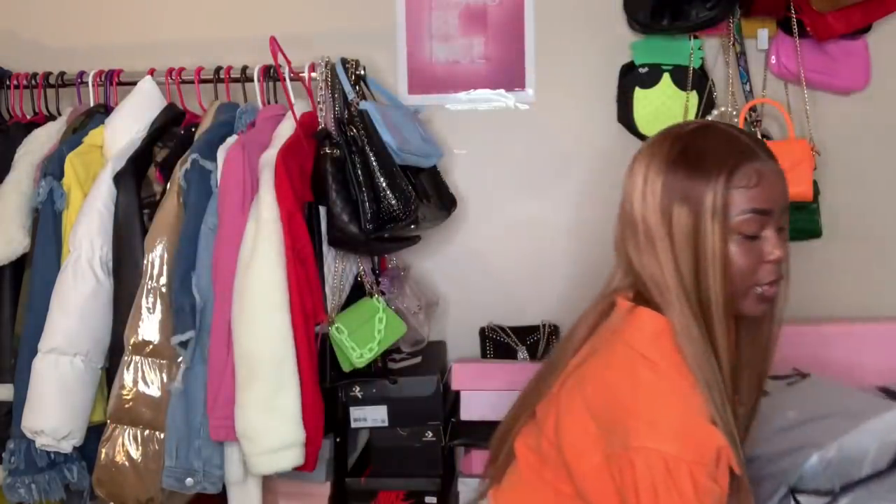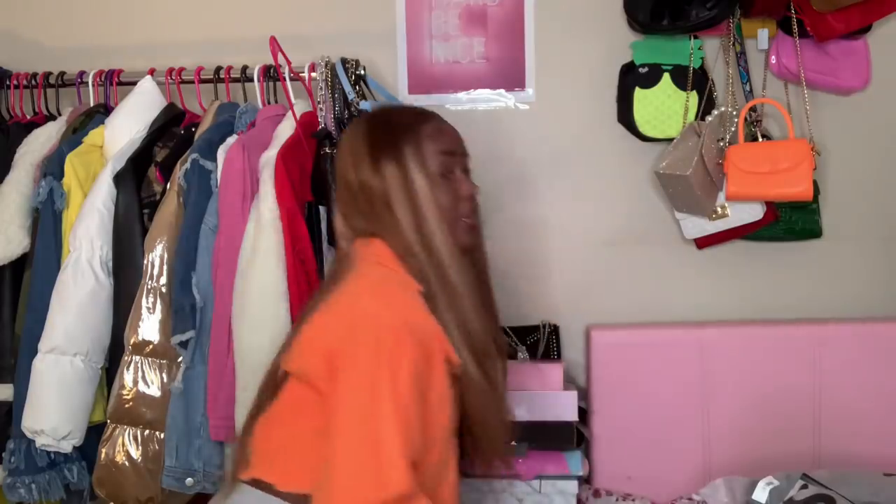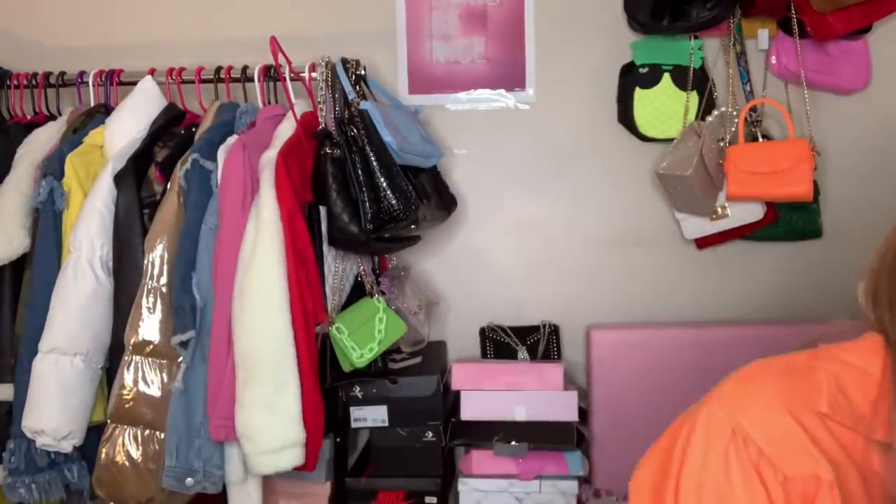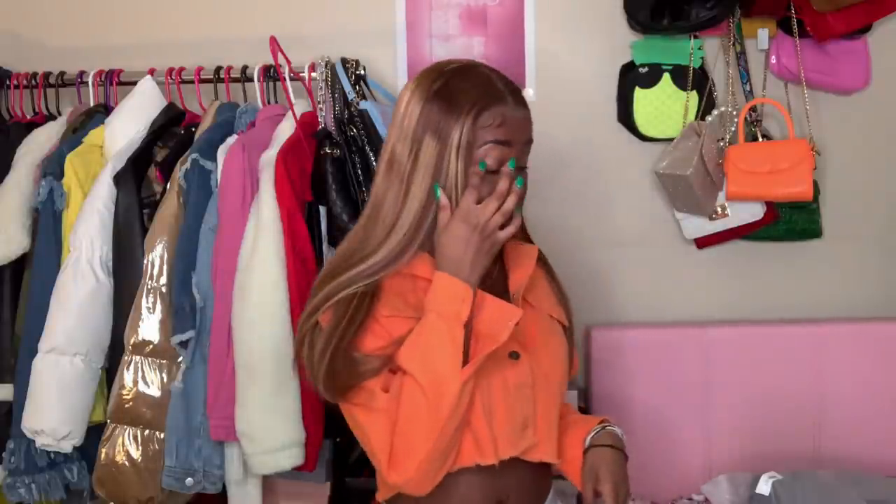We're working with two boxes in this haul. One has mainly clothes and the other one has mainly jackets. This jacket I currently have on is from SHEIN — if you're new to my channel, just know I got this orange jacket from SHEIN. The first thing we're going to try on is right here.